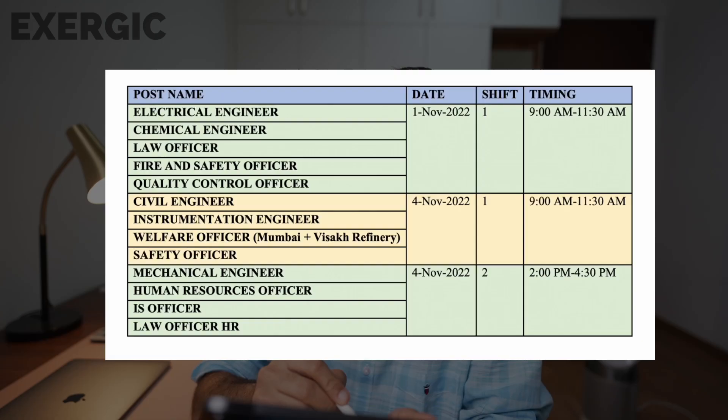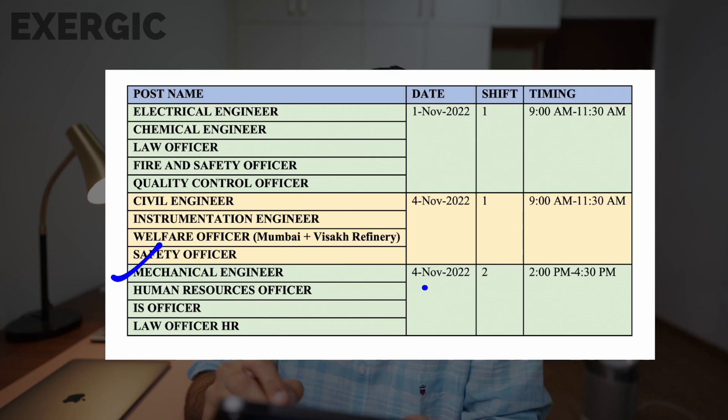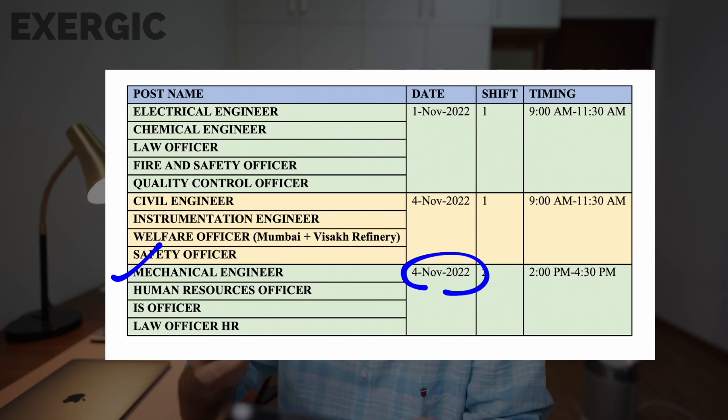Because if you look at the date — when is the date for mechanical engineering? Since I talk about mechanical engineering, I teach mechanical engineering, Exergic, my institute, is focused only on GATE mechanical. So that's why I am just talking about mechanical engineering here. If you look at it, 4th November is the date, second shift. So the exam is approximately 3 months before GATE — December, January, February — 3 months before GATE. This is the exact time when I tell you to try to finish off the syllabus 3 months before the exam.